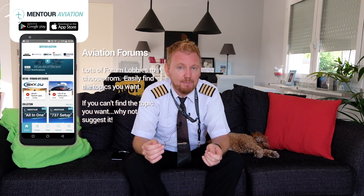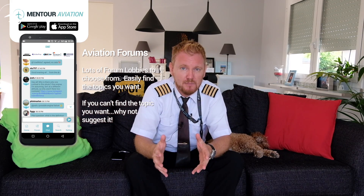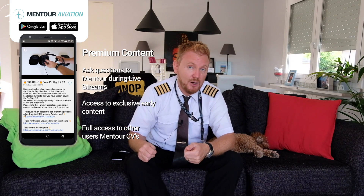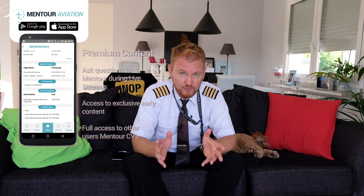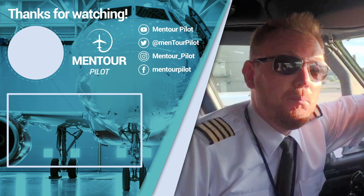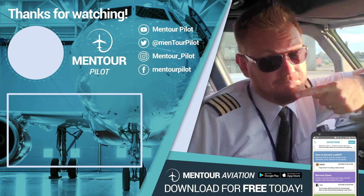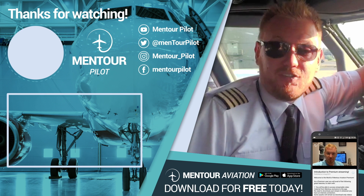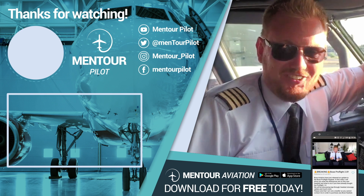Have an absolutely fantastic day, guys. As always, I want to see you inside of the Mentor Aviation app. We have a fantastic community in there now — around 20,000 people every month come in to talk about aviation, whether they're afraid of flying, going for flight school, or like me, working inside of the industry. It's completely free to sign up for the app, so use the links below and I'll see you inside. Have a fantastic day, and I'll see you next time. I really hope you liked that — if you want more aviation content, check this out, subscribe to the channel, and hit the notification bell. See you inside the Mentor Aviation app. Bye-bye.